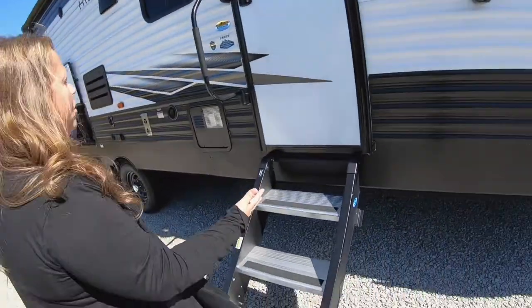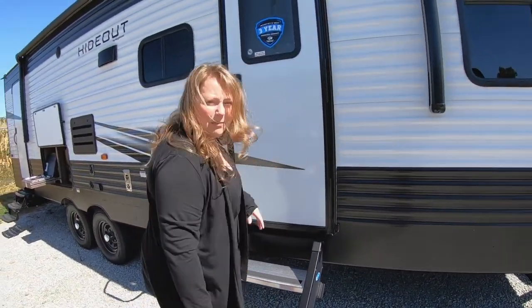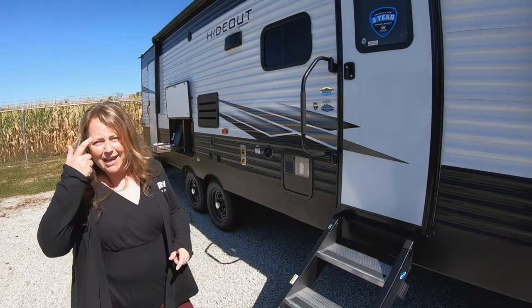More Ride Steps — that is all the rage. Guys, these are sturdy. I can bounce on these. Kids can run up and down. Grandma and Grandpa can get in and out easily.